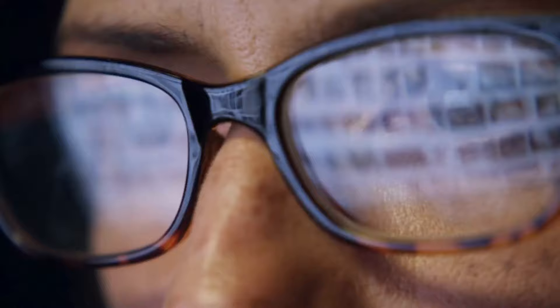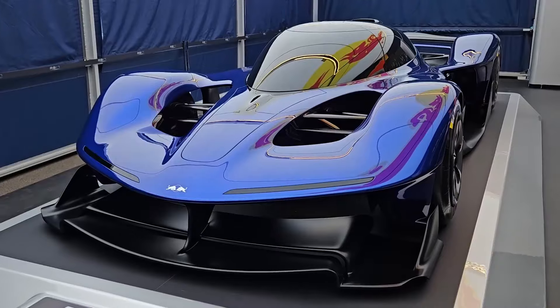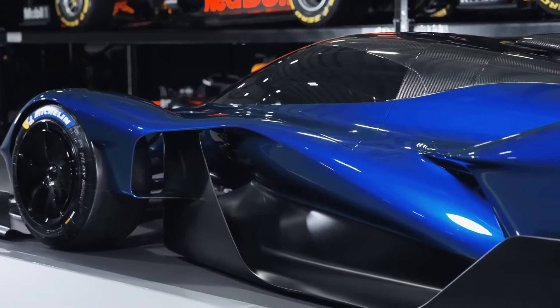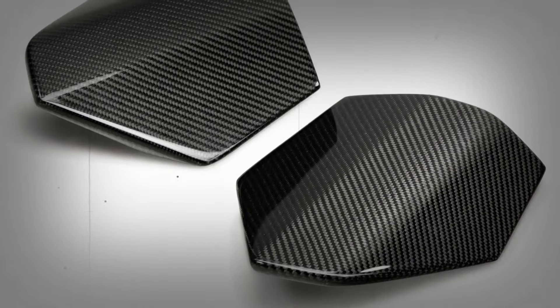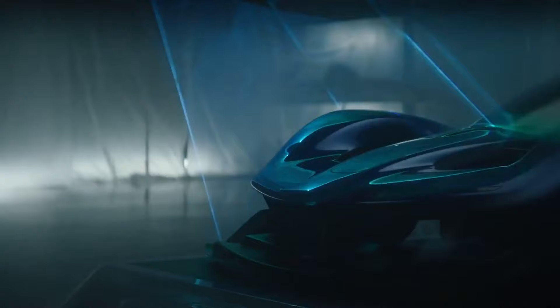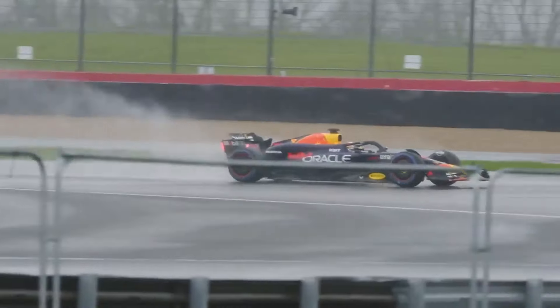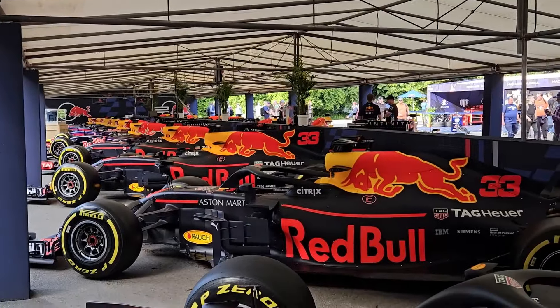You might think a car this powerful needs to be built like a tank, but Red Bull has other ideas. The RB17 is redefining what it means to be lightweight. This beast weighs under 2000 pounds — lighter than some motorcycles, yet packing more power than a small army. The secret? Carbon fiber. The RB17 features a full carbon fiber monocoque chassis — the same technology found in Formula One cars — allowing it to be incredibly light while still being strong enough to handle all that power.